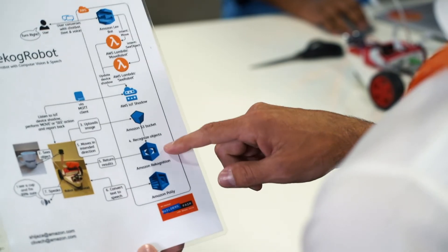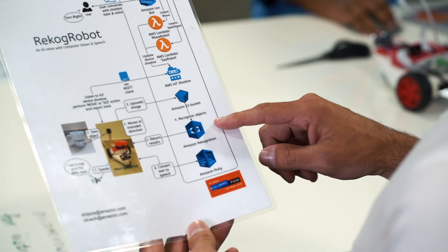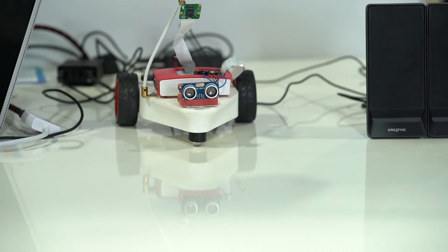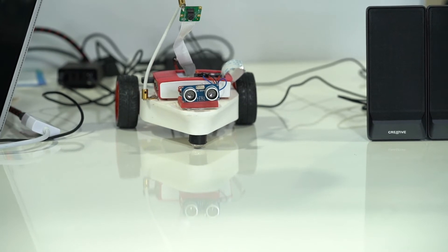The other service that we're going to use is Amazon Rekognition. With Amazon Rekognition, we will allow the robot to see and to tell us what it is seeing through the camera. Robot is trying to recognize. I see lighting and I am 92.99% sure.